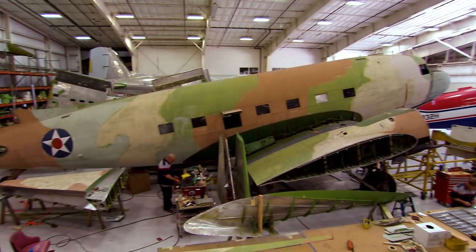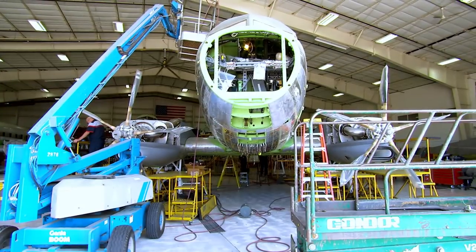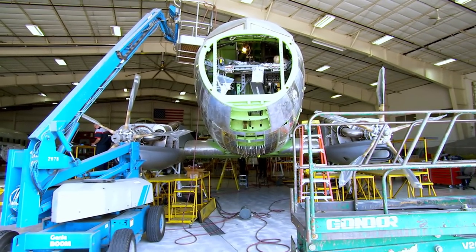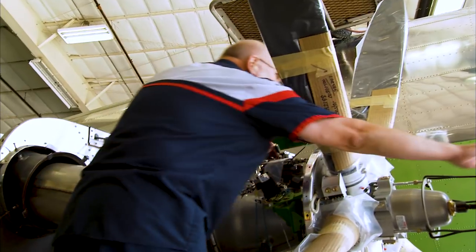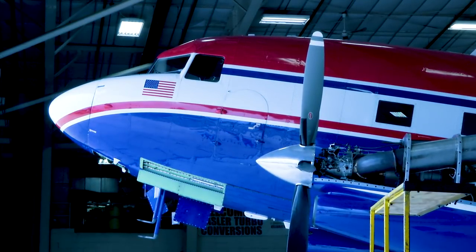The company is Basler Turbo Convergence and we convert DC-3s or C-47s into BT-67s, which primarily is to take a DC-3 and install many different modifications along with turbine engines. We produce those for several different customers that are all over the world.